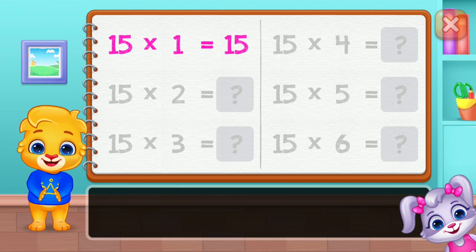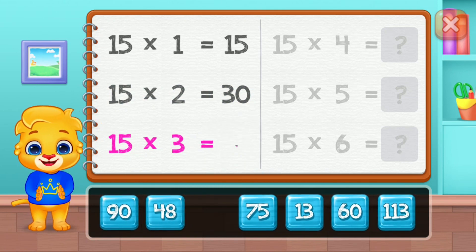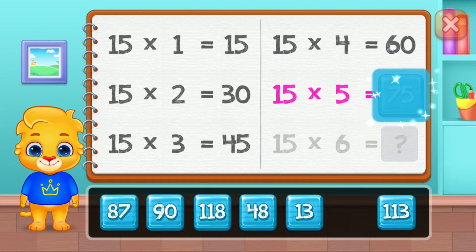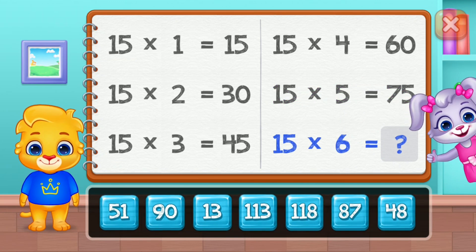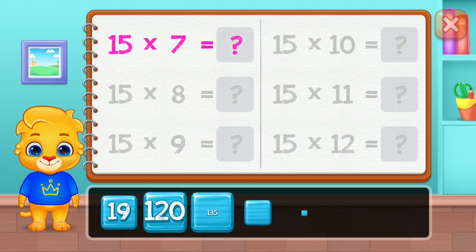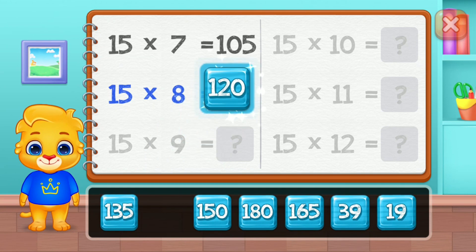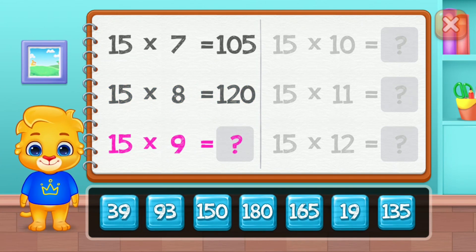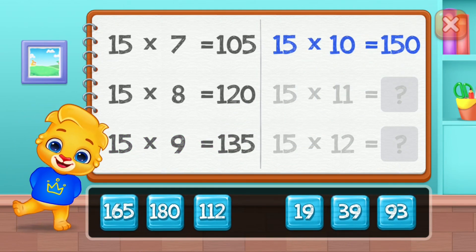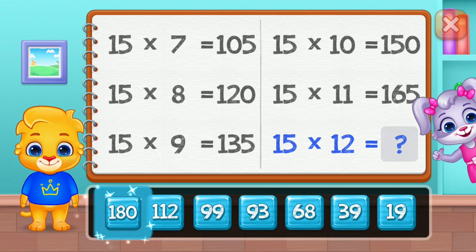Fifteen. Thirty. Forty-five. Sixty. Seventy-five. Good job! Ninety. One hundred and five. One hundred and twenty. One hundred and thirty-five. One hundred and fifty. One hundred and sixty-five. Well done! One hundred and eighty.